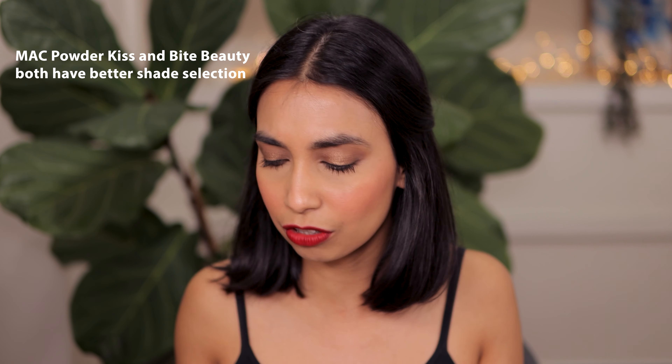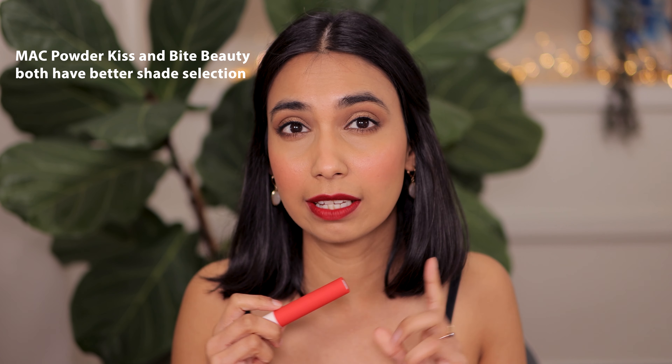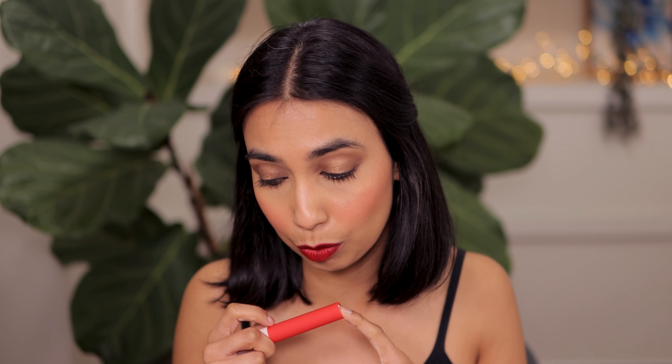I do think the shade range — at least the shades I picked up — I'm not completely happy with. There are some shades I absolutely love, whereas others I'm just okay with. I would love to see Rare Beauty extend their shade range because this formula is amazing. If you guys have tried this formula, let me know what you think in the comments below, and I'll see you in my next video!